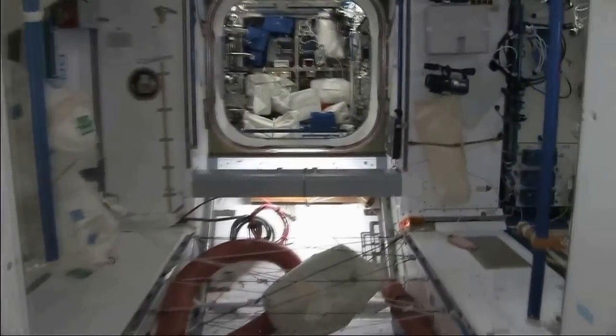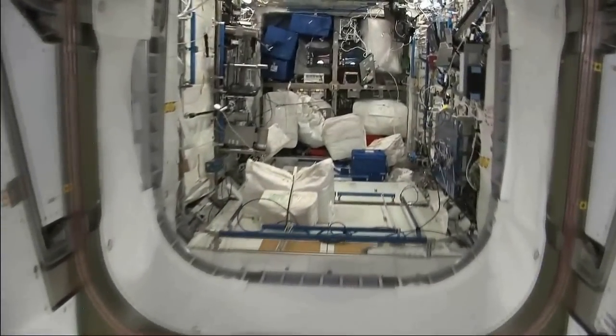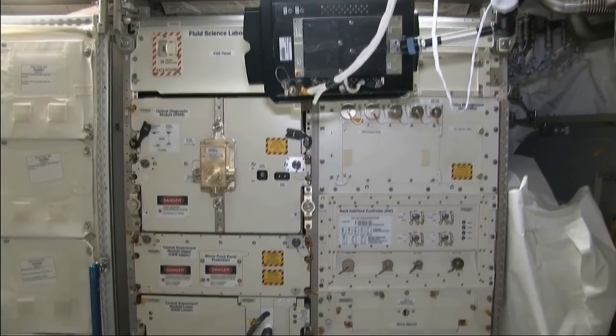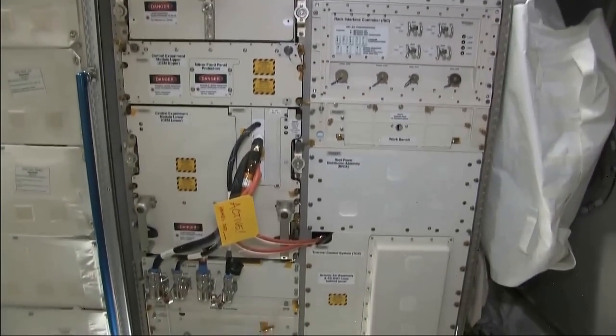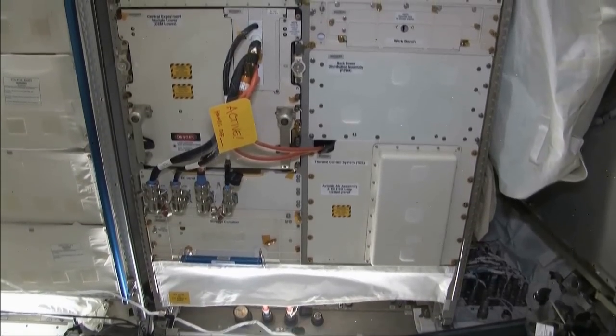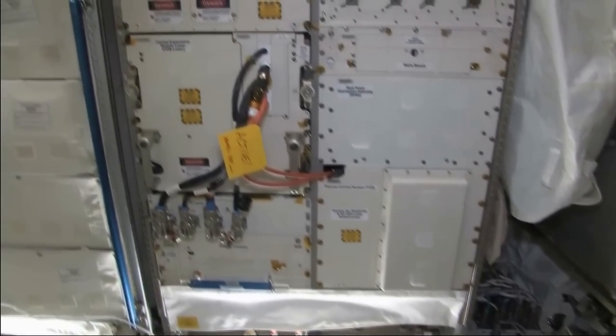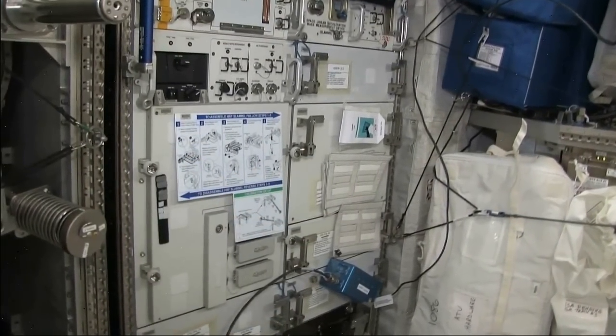We're now flying starboard across the forward edge of the space station towards the European module known as Columbus. This rack contains the GeoFlow experiment, which is helping us to better understand the Earth's inner core, which could help us predict natural disasters such as volcanoes and earthquakes better. There are also many facilities dedicated to the study of biology and the human body, including two human research facility racks which contain medical diagnostic equipment, biolab, and the European physiology and cultivation modules.